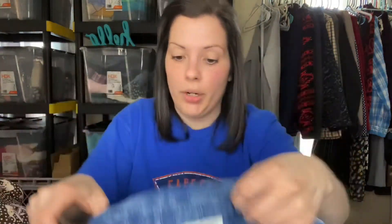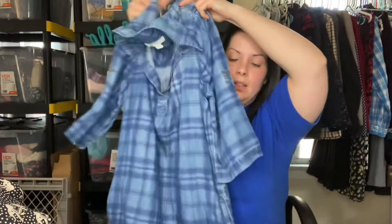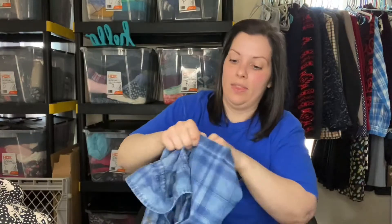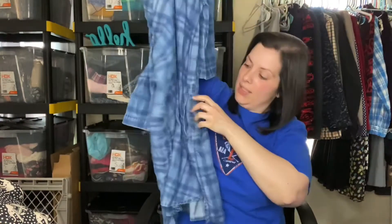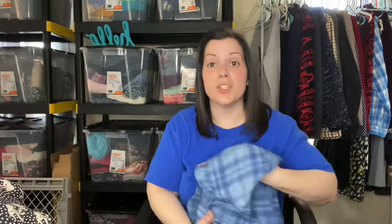This was a really cool find — a Beach Lunch Lounge size medium, but it's actually a chambray plaid dress, not a shirt. The sleeves can be rolled up, there's a button with a loop underneath, and it has pockets. I really liked this one.